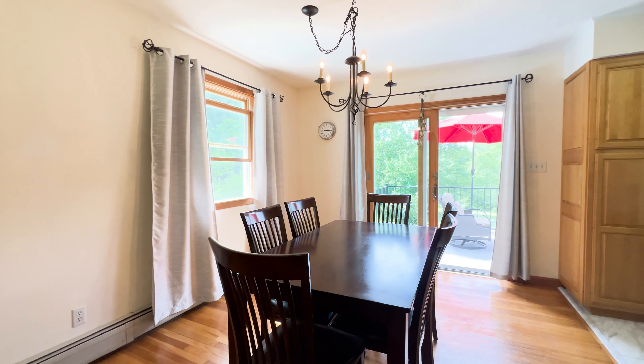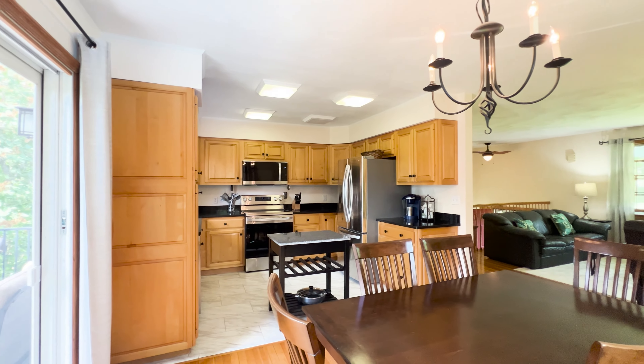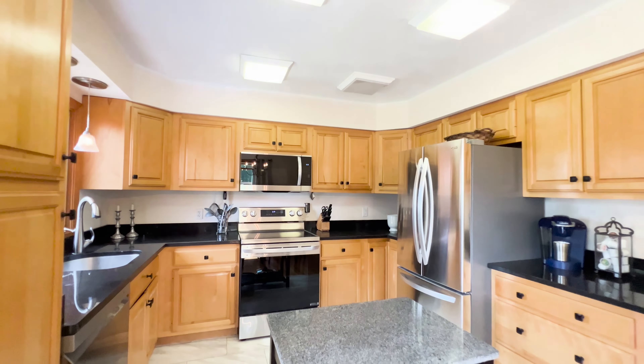The cozy living room opens to the dining area. The spacious updated kitchen is equipped with brand new stainless steel appliances.